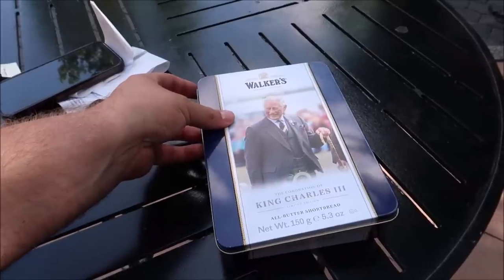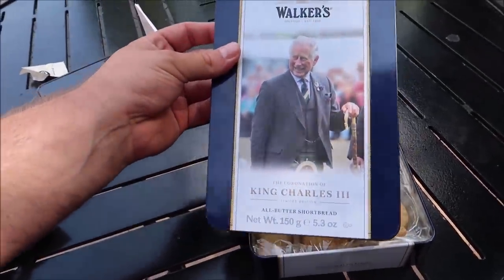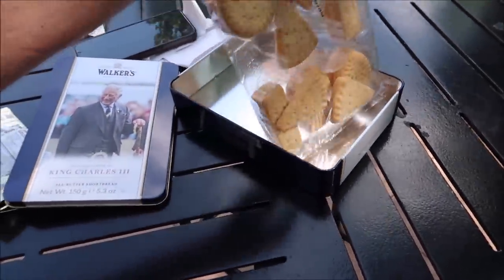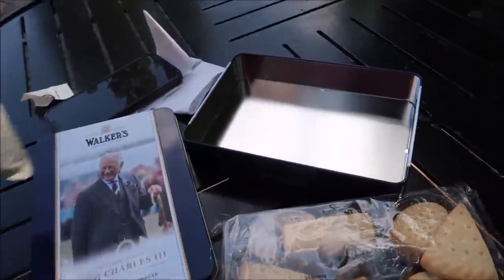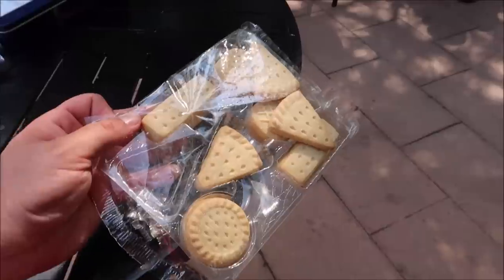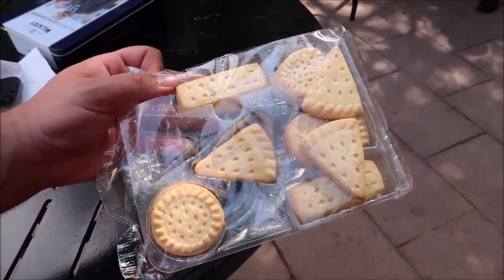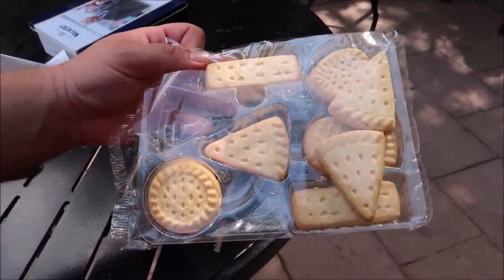Now it's time to dive into the shortbreads. I thought there was going to be like special paperwork in there, but it's just a tin full of shortbreads — which is fun because now I get to keep all my stuff in there. I probably should have started with the shortbread because now all I'm going to taste is black licorice. This one kind of looks like the shape of a pizza — a little shortbread pizza. These are buttery and delicious, very dry though. I wish I had gotten some tea or water.